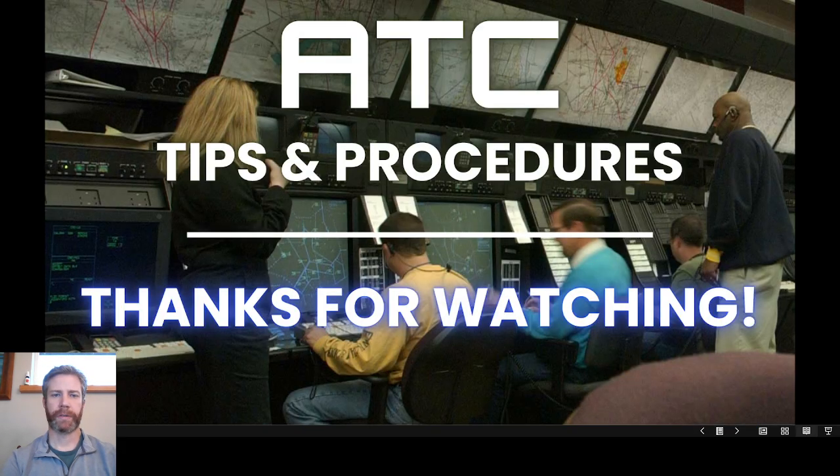That is it for this series — thanks everybody for watching. Members have been along for the ride for this series of videos. If you are not a member and interested in this kind of content, feel free to join the channel for a small monthly fee and you will have access to the whole playlist of ATC tips and procedures videos in the members area, as well as the PC-12 systems boot camp, flight planning and weather avoidance course, PC-12 emergency procedures course, and more to come.